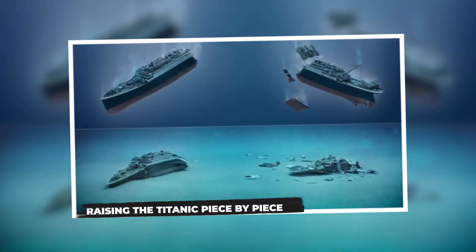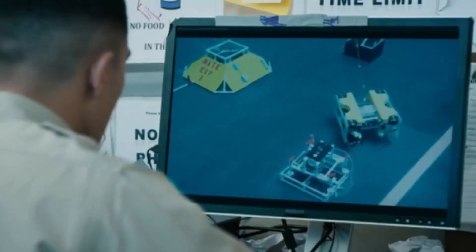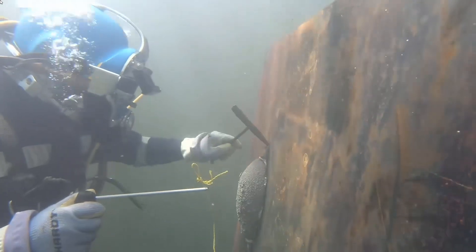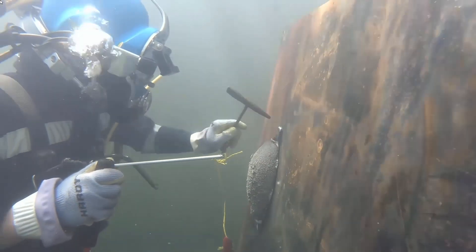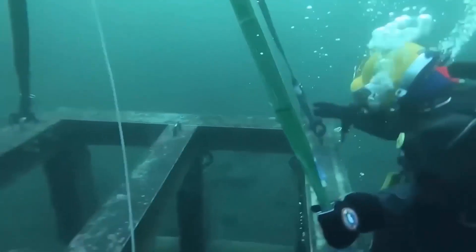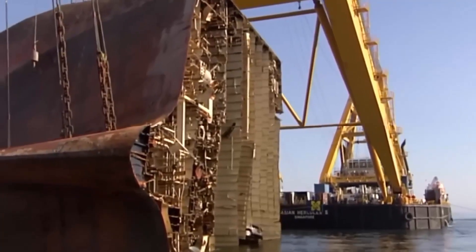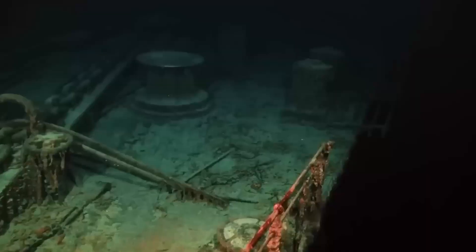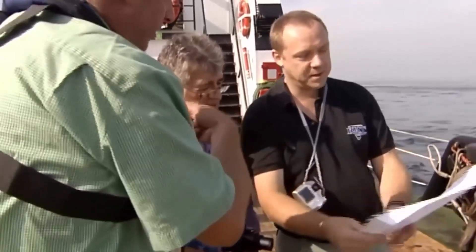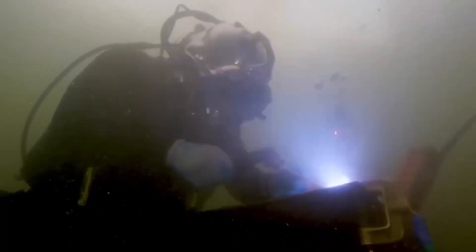Raising the Titanic piece by piece. Imagine a gigantic underwater operating room equipped with intricate robotic tools acting as scalpels and saws. Their patient? The decaying wreck of the RMS Titanic. The ambitious goal is to meticulously dissect the historic ocean liner into manageable segments, each lifted to the surface piece by piece. However, this futuristic idea confronts immense challenges due to the extreme environment. Everything would be done by robots controlled from afar, introducing communication delays and making precise work in complete darkness incredibly difficult. The cutting tools themselves need to be powerful enough to slice through thick steel, yet gentle enough to navigate fragile areas without causing further damage.